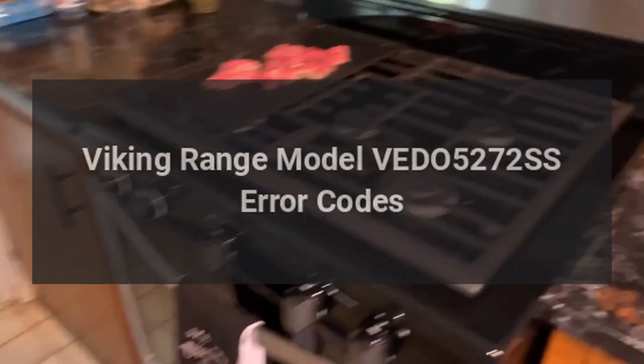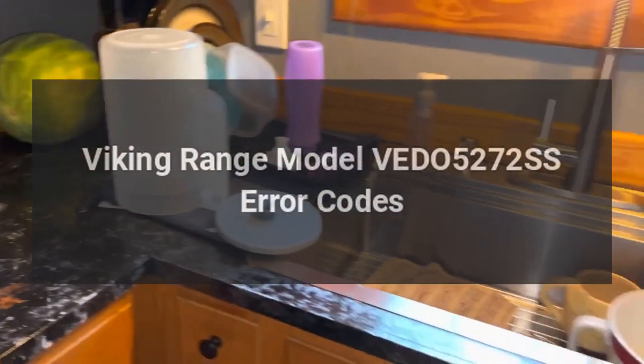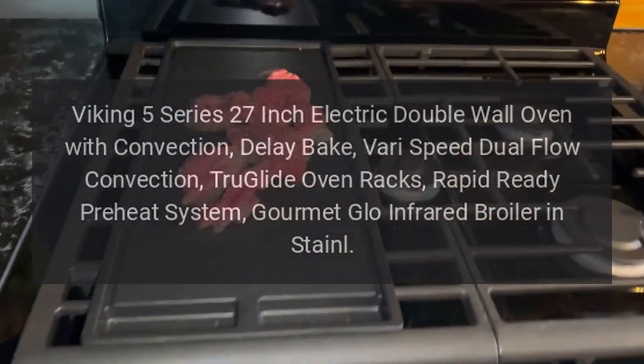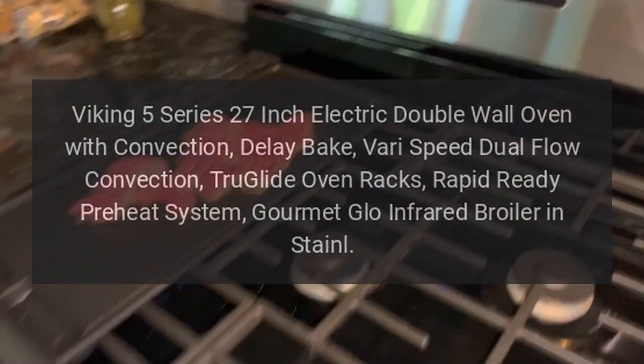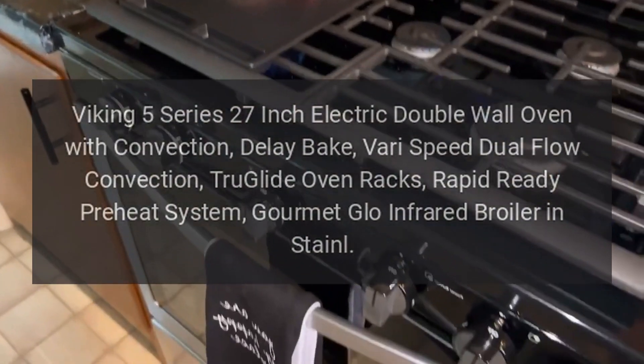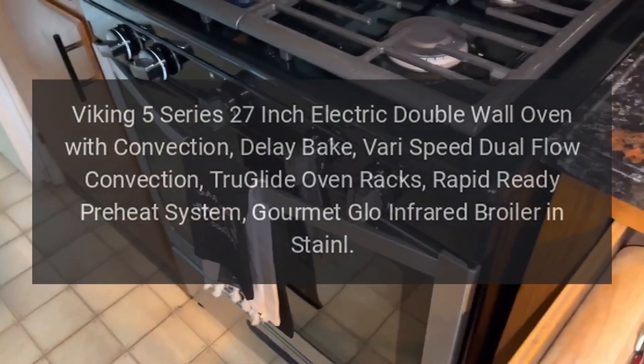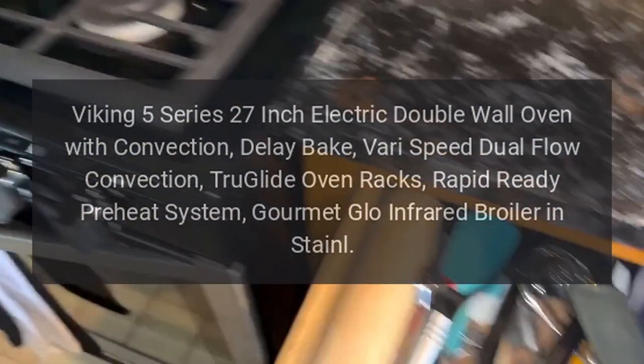Viking Range Model VED05272SS Error Codes. Viking 5 Series 27-Inch Electric Double Wall Oven with Convection, Delay Bake, VARI Speed Dual Flow Convection, True Glide Oven Racks, Rapid Ready Preheat System.